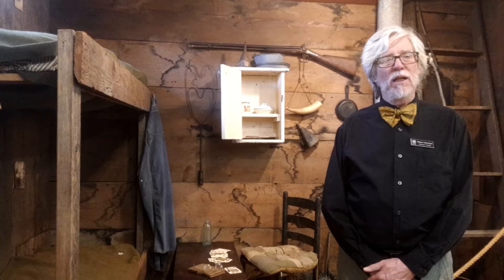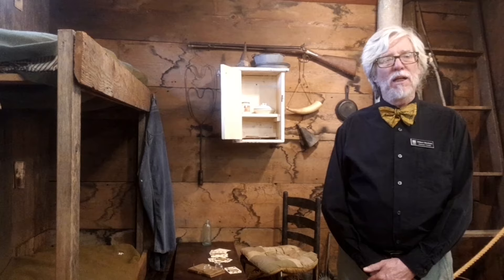Thank you so much for joining us in our virtual tour. New episodes will be put up every week. Hope you enjoy!